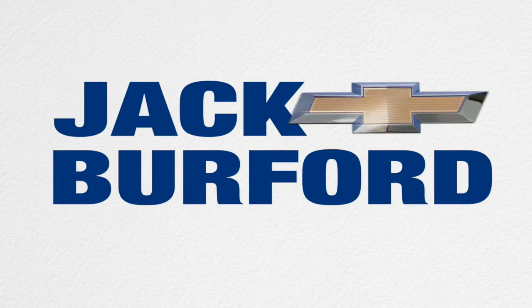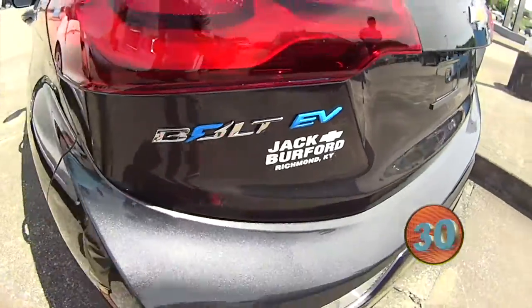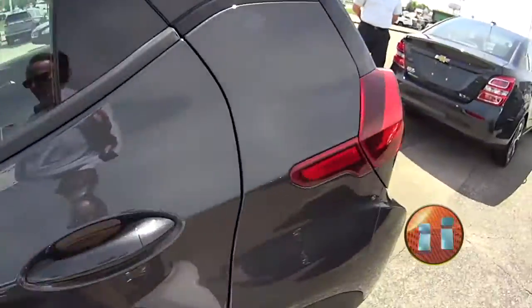Welcome to the Jack Burford Chevy 30-second walk-around. Hey everybody, JJ with Jack Burford. We're really going to show you our 30-second walk-around with our Bolt EV.